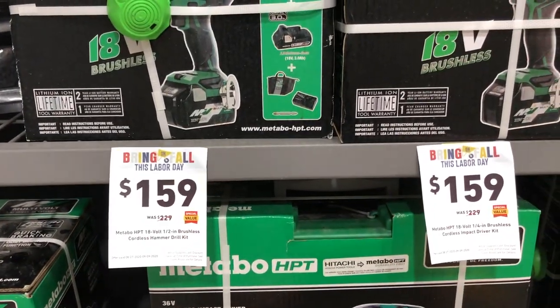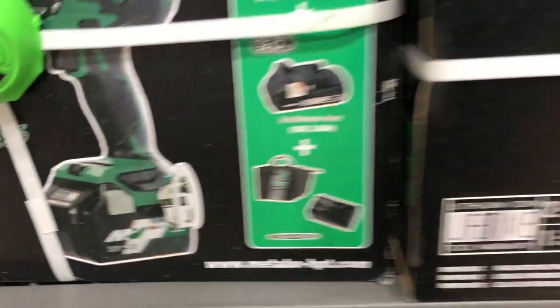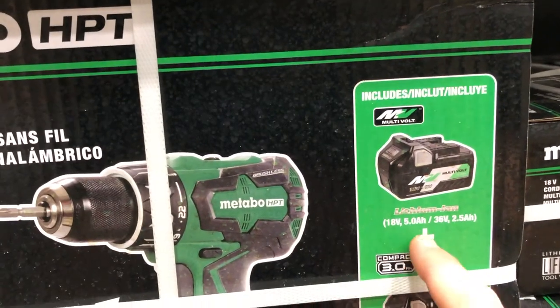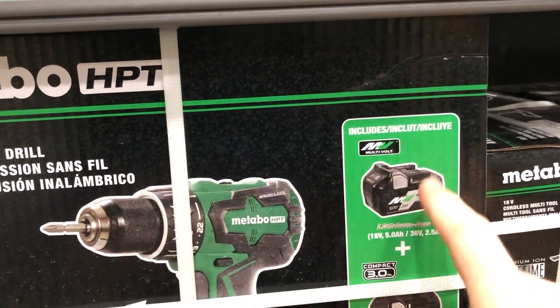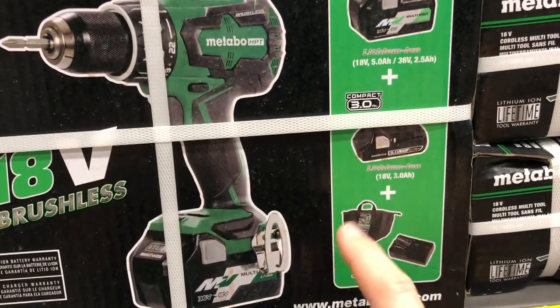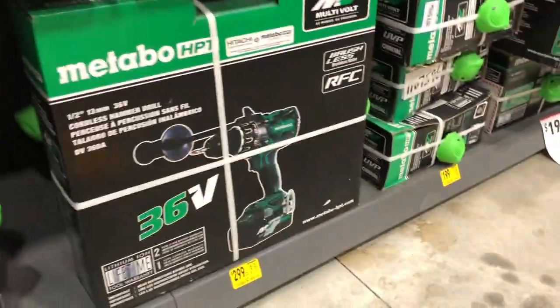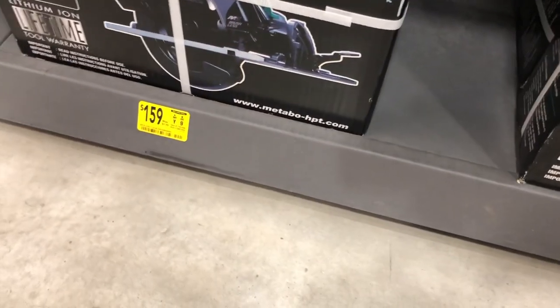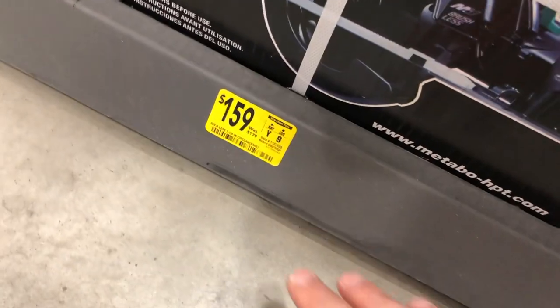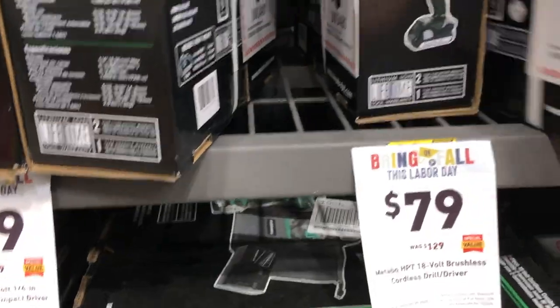Metabo HPT is getting in on deals, dropping prices about $70. Their 18-volt brushless drill driver comes with a 5 amp-hour 36-volt dual-capable battery, a 3 amp-hour battery, bag, and charger for $159. Same deal on their impact driver. They're also dropping prices on hammer drills, and a circular saw is $159, down from $179.